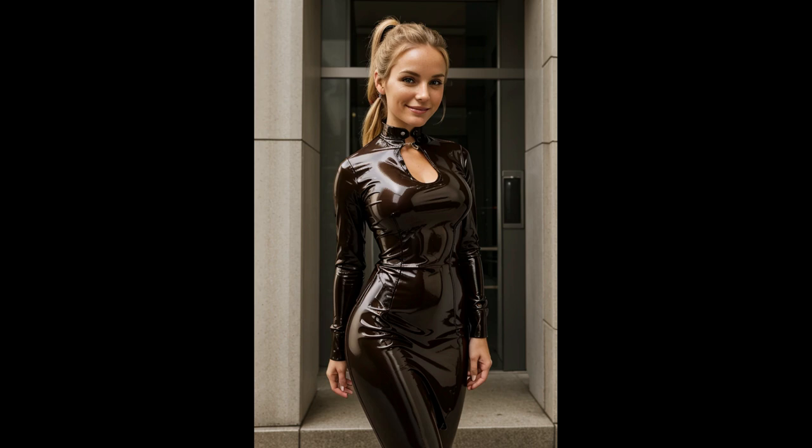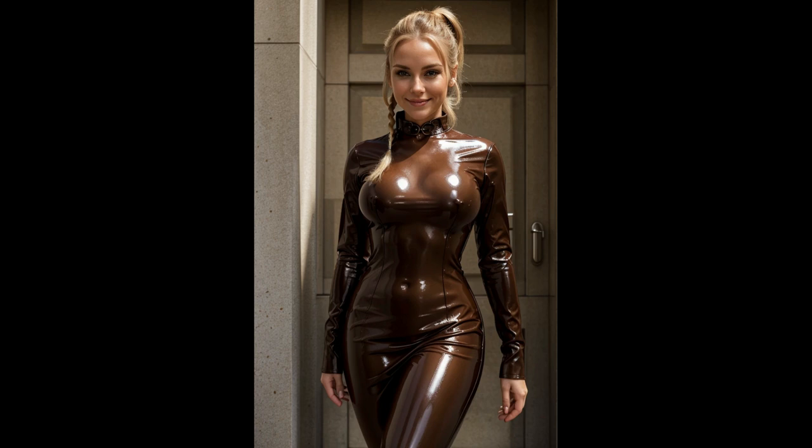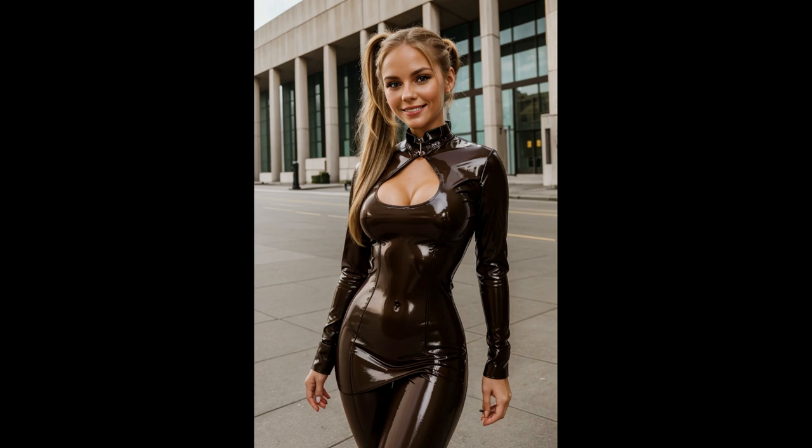The dress features a high, structured collar and intricate corsetry that cinches the waist, emphasizing an hourglass silhouette reminiscent of 19th-century fashion. These elements are complemented by decorative brass gears, buckles, and faux leather straps, which are meticulously arranged to enhance the steampunk aesthetic.